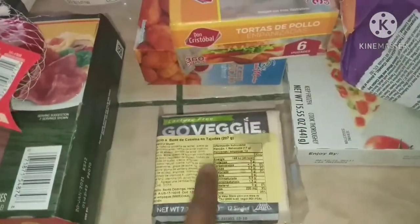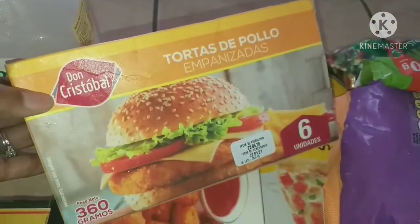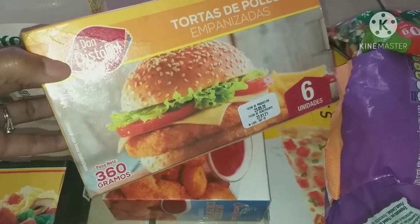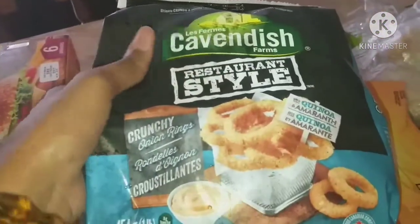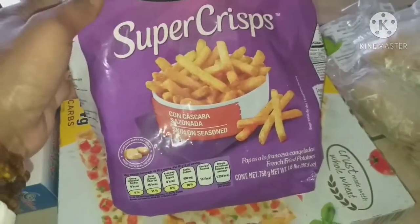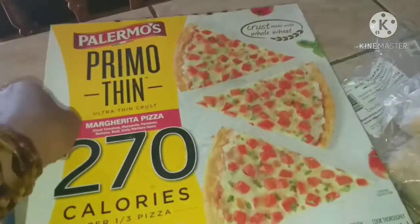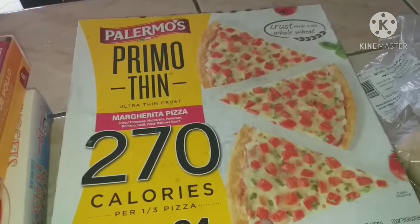I got my husband some veggie cheese slices for burgers tonight, some chicken burger patties mainly for my 12-year-old who doesn't eat much beef, fish nuggets for the freezer, and some restaurant-style crunchy onion rings with quinoa and amaranth. I also picked up more super-crisp fries, frozen veggies for the freezer, and a Palermo's Primo ultra-thin crust margarita pizza for my husband — he loves pizza but doesn't indulge often.